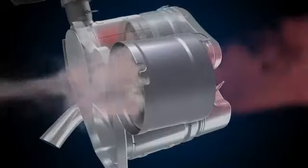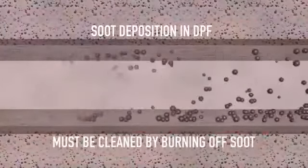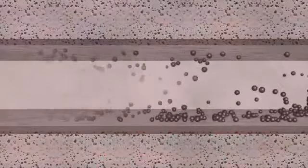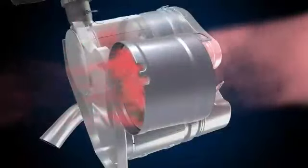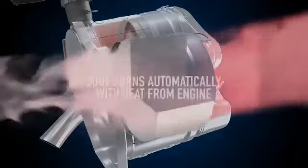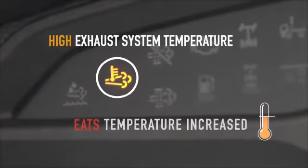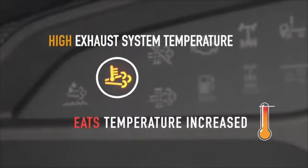In due course of running, particulate matter or soot gets deposited in the DPF, and it is required to clean the DPF by burning the deposited soot. This process is called regeneration. Soot in the DPF is burnt automatically with the heat from the engine. You may notice that a HEST warning lamp starts glowing, indicating that exhaust gas temperature in EATS has increased and regeneration is happening in the DPF.